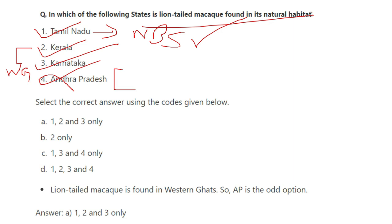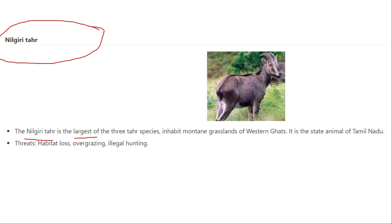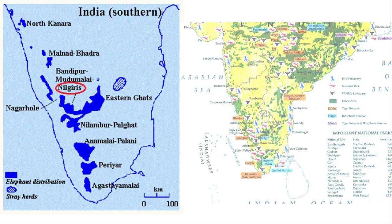The lion-tailed macaque is found in Tamil Nadu because Nilgiri touches Tamil Nadu through the Nilgiri Biosphere Reserve. It is found in Kerala and Karnataka due to the Western Ghats. Andhra Pradesh has only eastern Ghats and no Western Ghats area, so the lion-tailed macaque is not found there. The correct habitat states are Tamil Nadu, Kerala, and Karnataka.